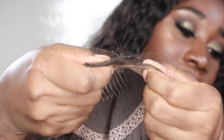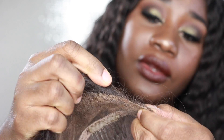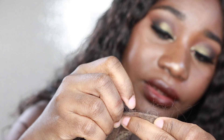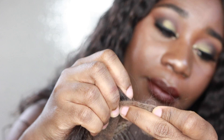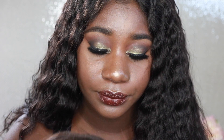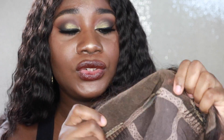Another issue was that the lace on the wig started fraying like crazy. You can see those little pieces of lace coming up. The cap also became incredibly loose. Let me show you what the cap looks like — it is a full lace wig.